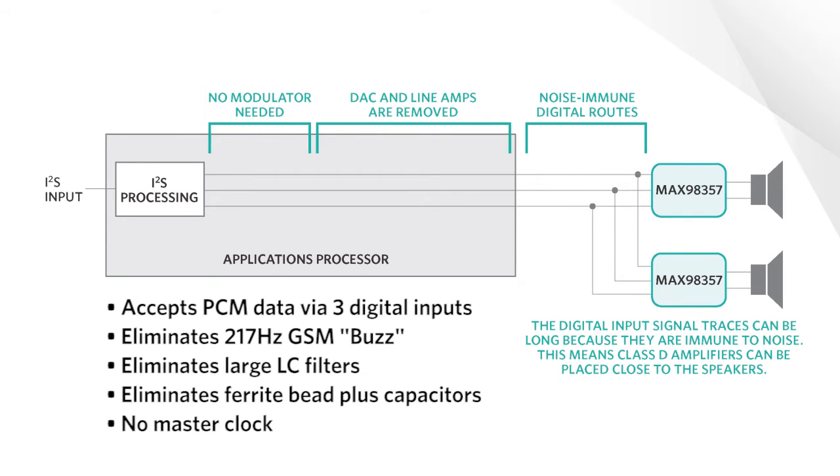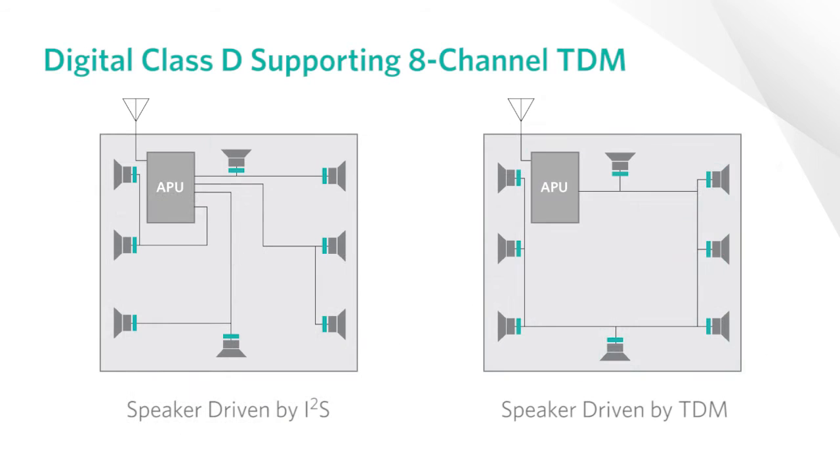The MAX98357 also supports eight-channel TDM audio data. Systems that implement surround sound or audio spatialization can require each speaker to have different inputs. It can accept up to eight channels of audio data in TDM mode, allowing up to eight different input speaker signals to be supplied via one TDM line.